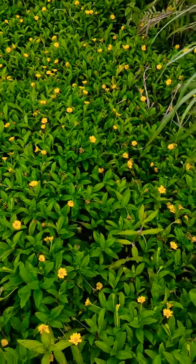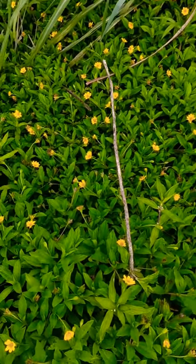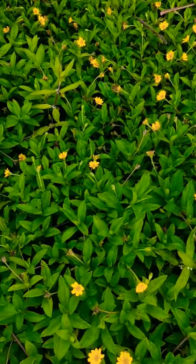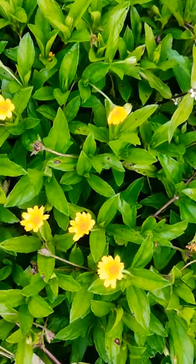In different countries this plant is known by different names. Its common names are Biscayne creeping oxy, Singapore daisy, creeping oxy, trailing daisy, and Vidalia.